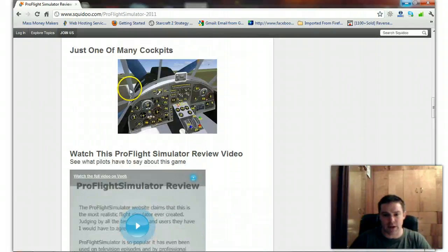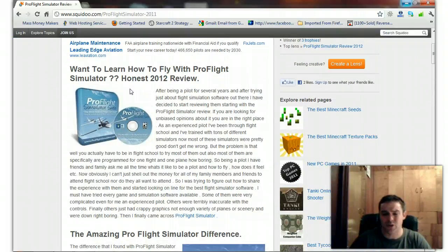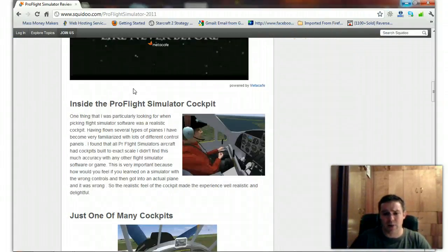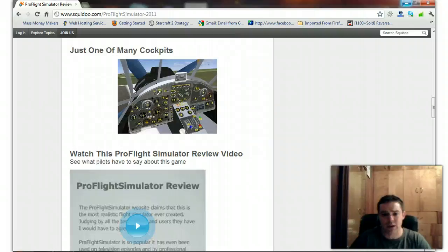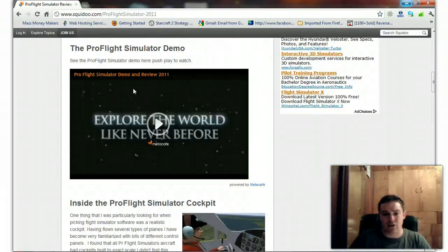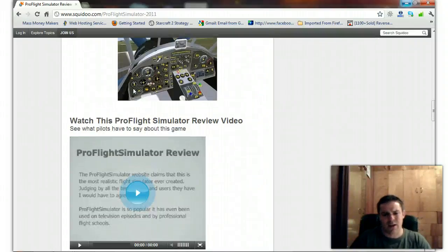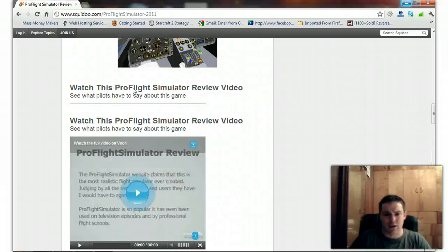Within this game they have probably over 2,000 planes that you can choose from. They're all done to scale — all the cockpits are done to the exact scale. You can fly World War II planes, jet fighter planes, commercial airliners, gliders, helicopters — you name it. It's integrated with Google Maps, so the scenery is like that of almost anywhere in the world. You can fly your plane almost anywhere in the world; there are like 2,200 airports. It's amazing what this flight simulation software can do.